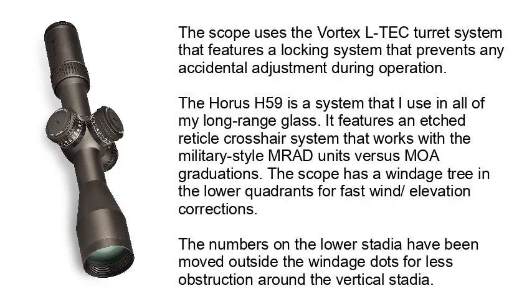The scope uses the Vortex LTE-C turret system that features a locking system preventing any accidental adjustment during operation. It features an etched reticle crosshair system that works with the military style MRAD units versus MOA graduations. The scope has a windage tree in the lower quadrants for fast wind and elevation corrections. The numbers on the lower stadia have been moved outside the windage dots for less obstruction around the vertical stadia.